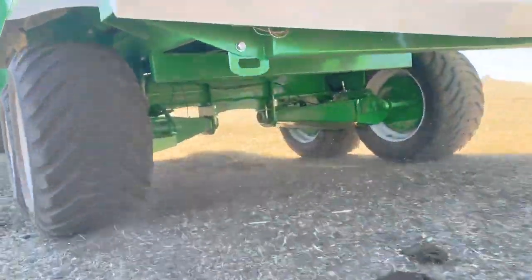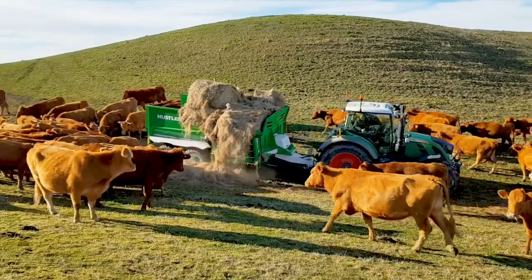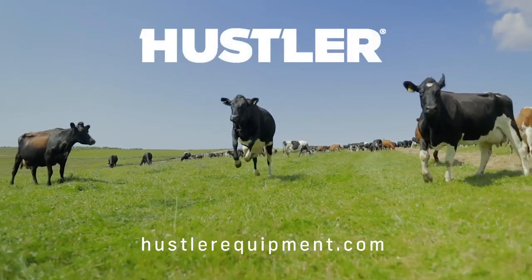If you thought life couldn't get much better with the original Combi wagon models, think again. For on-location demonstrations or to learn more about the incredible difference Combi feeders and Hustler's other great products can do for your farming operation, contact us today. You'll be glad you did.